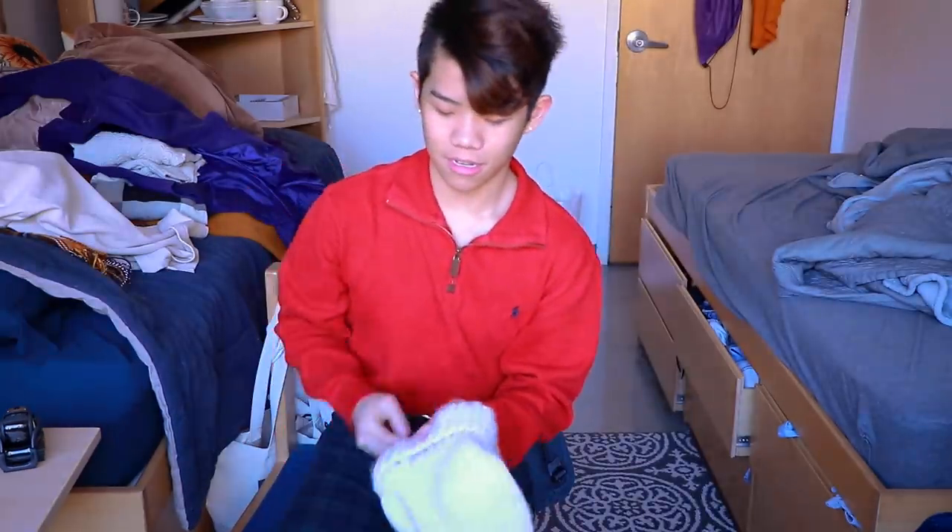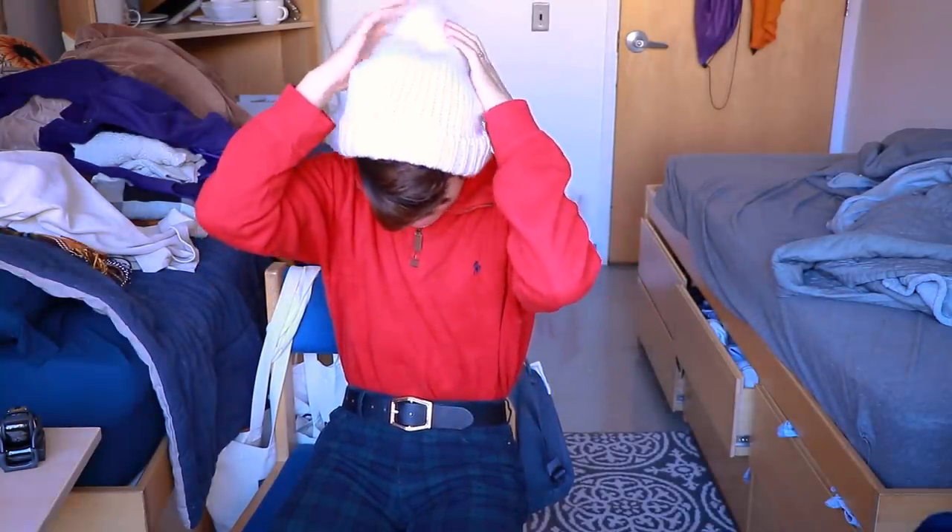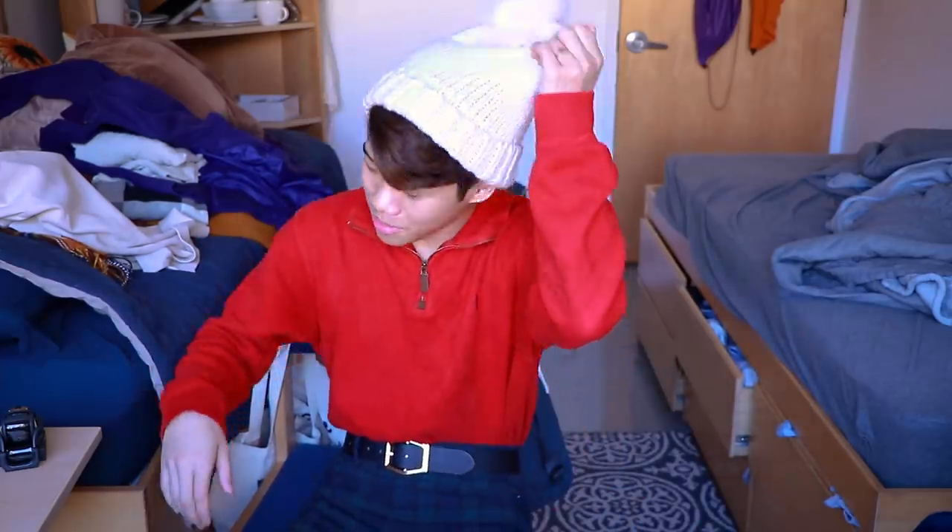I also got this beanie because you need some accessories especially in winter — I got it from the Aerie section at American Eagle. I wouldn't wear it for this particular outfit; you have to be in a certain mood for a beanie. I don't really wear them anymore because I have these flowing locks. Sorry if the lighting is a bit different — I had to go take a physics quiz in the middle of this video.